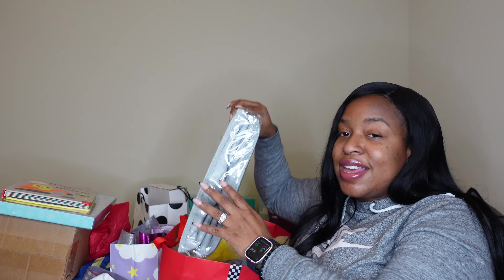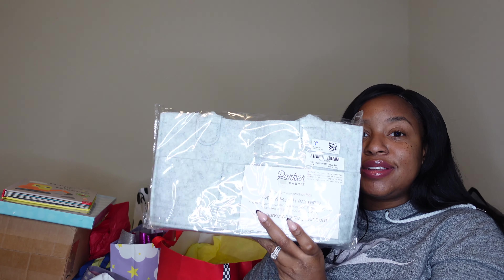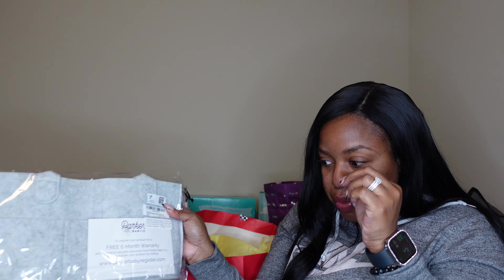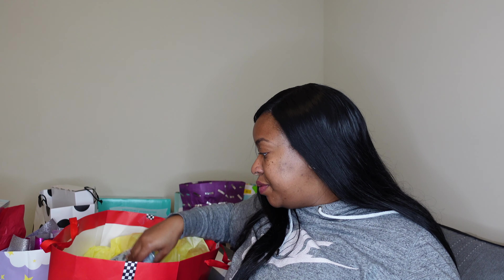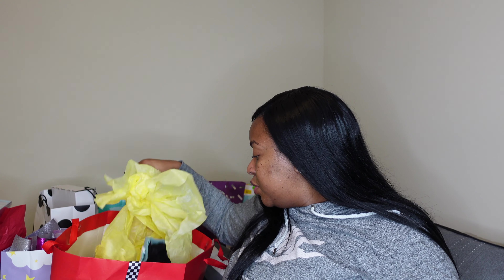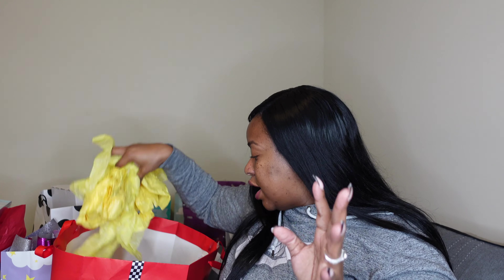Next thing in the bag is a diaper caddy — this is going to come in handy because we're going to do a bedside nursery in our room. With Mel she stayed in our room till she was one, which was probably a mistake, but you live and you learn. The diaper caddy will help me keep things organized and carry it between upstairs and downstairs when I need things.